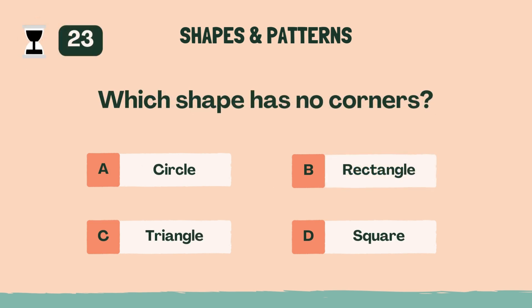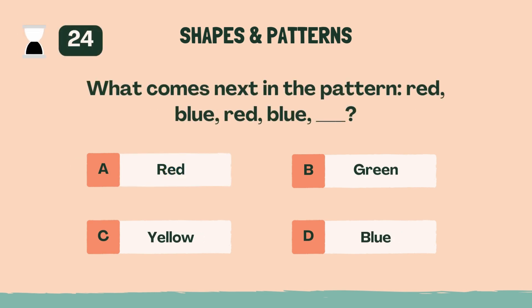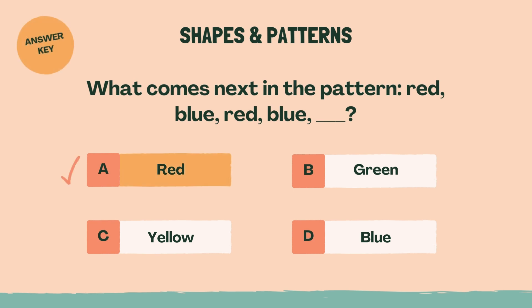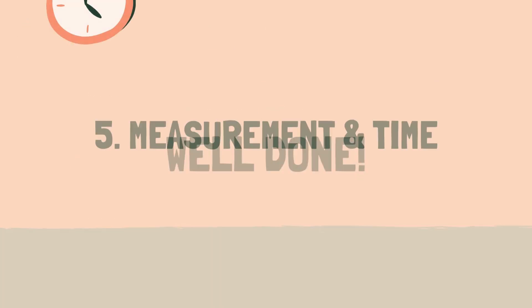Which shape has no corners? The answer is A, circle. What comes next in the pattern? Red, blue, red, blue. The answer is A, red. Well done. Let's move on to the next category.